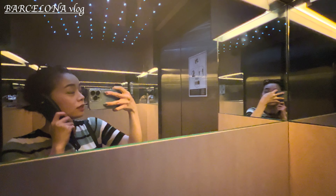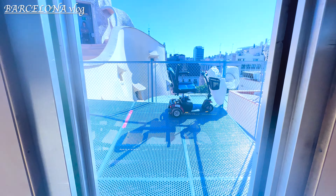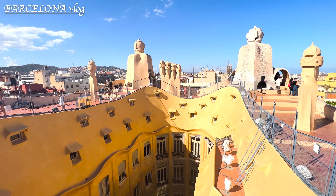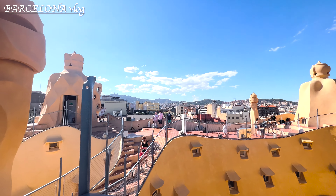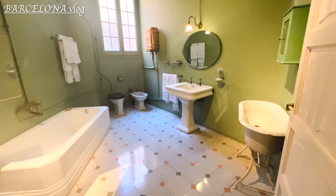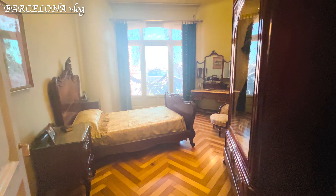You go on the elevator to start from the rooftop. They also have a Japanese audio guide. Then you go downstairs to continue the tour. This house was the last private residence designed by architect Antoni Gaudí and was built between 1906 and 1912. I can't believe people used to live here.